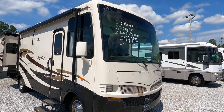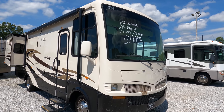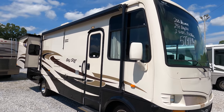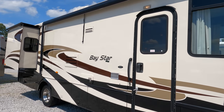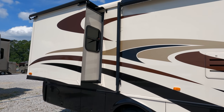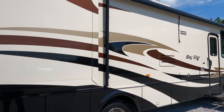Today we're reviewing a 2010 Newmar Baystar, model 2901. This is one of the smallest Class A's you can buy with two slides — 29 feet 11 inches long. Newmar quality speaks for itself. Even though the Baystar is Newmar's entry-level model, they build it to the equivalent quality of most other manufacturers' mid-level models, and it's an easy size to drive and park.